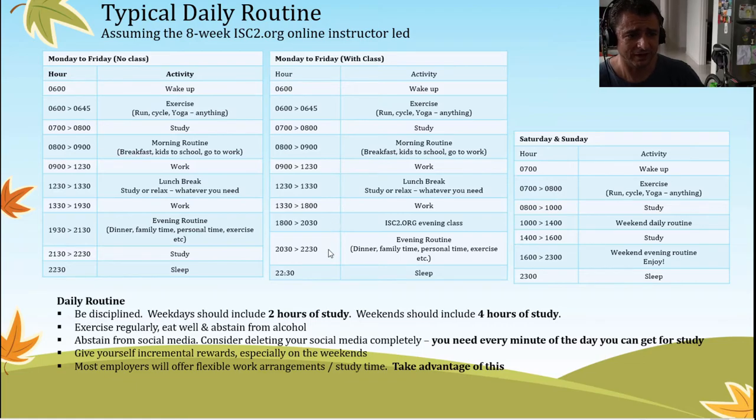On days where you have a class scheduled, it's a similar schedule except I recommend planning ahead to end your work a bit earlier than normal to cater for the evening class. Your evening routine will push out a bit, but sleep time stays roughly the same — you're fitting in the same activities with some replaced by the course. On the weekend, it's very important to mix study and personal time. I recommend allocating two hours in the morning and two hours in the afternoon for study, with the rest of the weekend pretty much yours to do as you please.